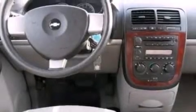Also included are 17-inch wheels, privacy glass, dusk-sensing headlights, a keyless entry system, and air conditioning.